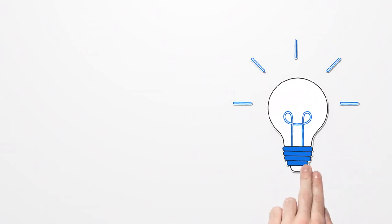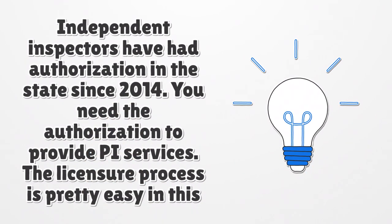Private investigators have had authorization in the state since 2014. You need the authorization to provide PI services. The licensure process is pretty easy in this area.